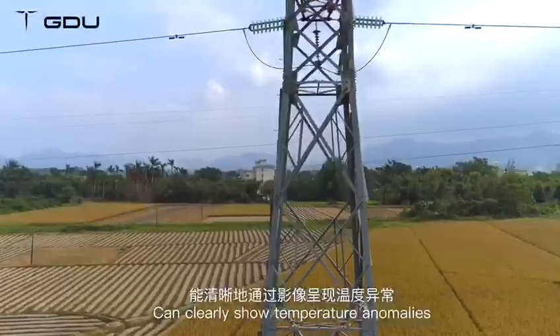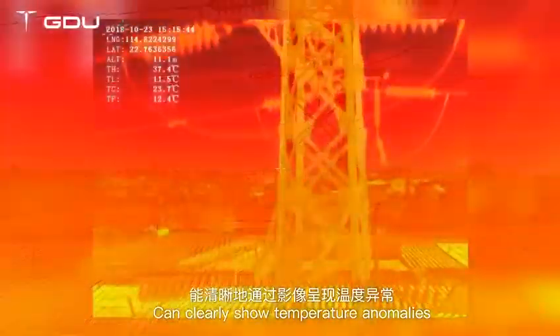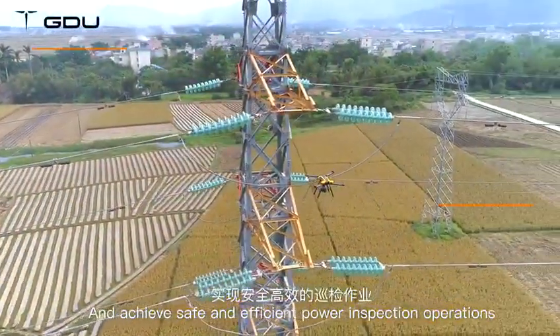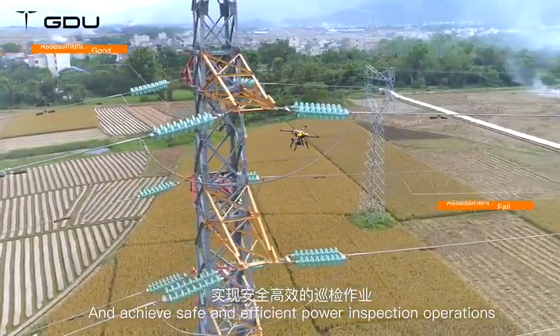The equipped infrared camera can clearly show temperature anomalies, quickly locate failing solar panels for timely repairs, and achieve safe and efficient power inspection operations.